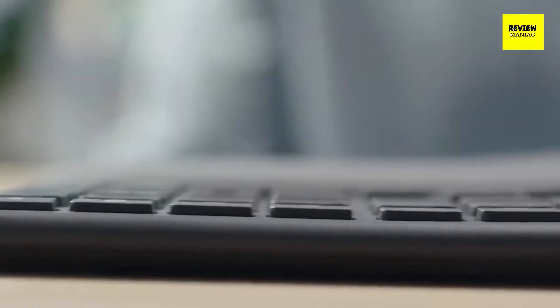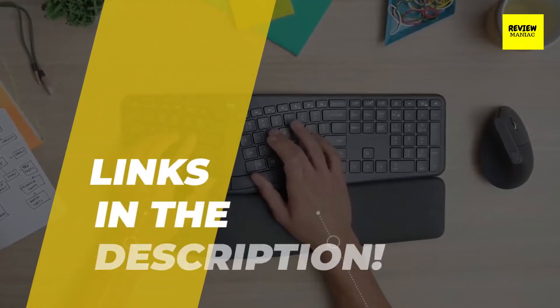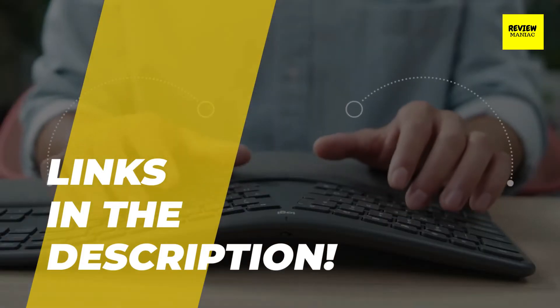Hi guys, welcome back to our channel where today we discuss the best ergonomic keyboards on the market. Without further ado, let's jump into the video. Links to all the featured products are given in the description below, so please check them out.